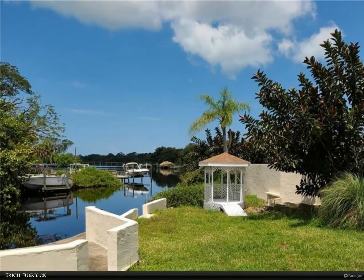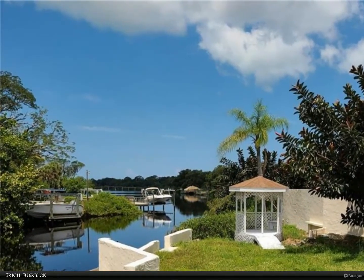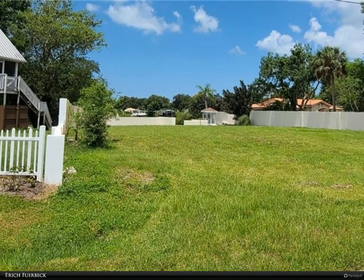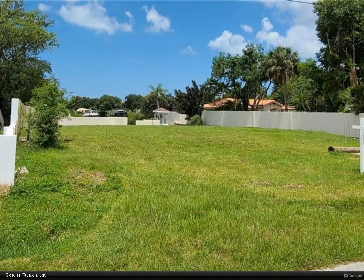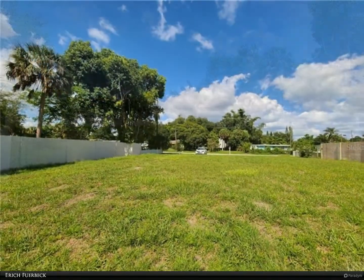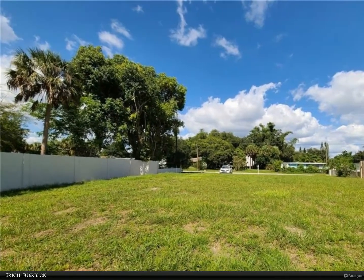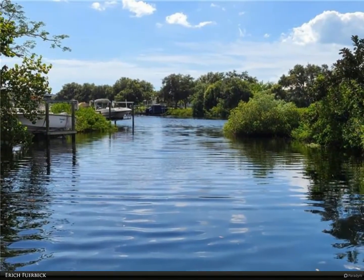This Berkshire Hathaway HomeServices Florida Realty property video is presented by Eric Fubek. Enjoy spectacular sunsets from this oversized lot with long views of Shacket Creek Bay and the Legacy bicycle bridge. Very private, with eight concrete walls along both sides of the property. Concrete seawall in place, with a short boat ride to the Venice inlet.